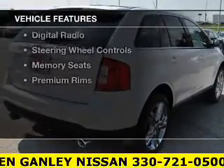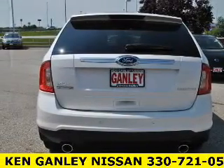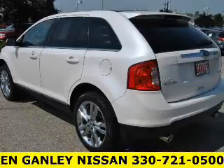The features include a power sunroof, leather seats, heated seats, Bluetooth connectivity, Ford Sync voice activation, a satellite radio, digital radio, steering wheel controls, memory seats, and premium rims.